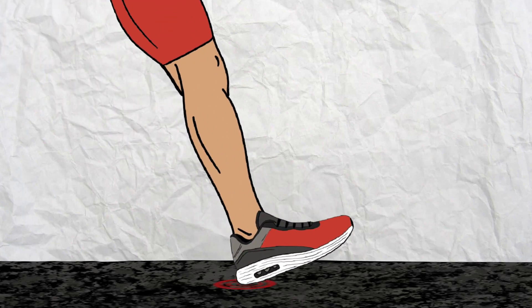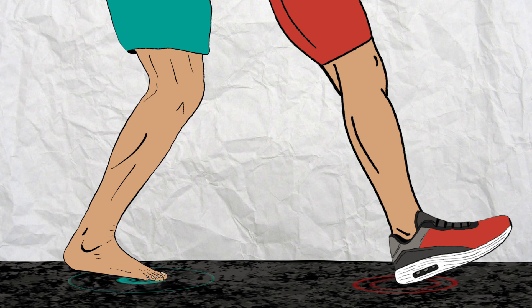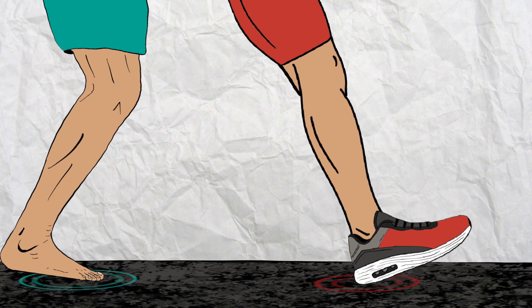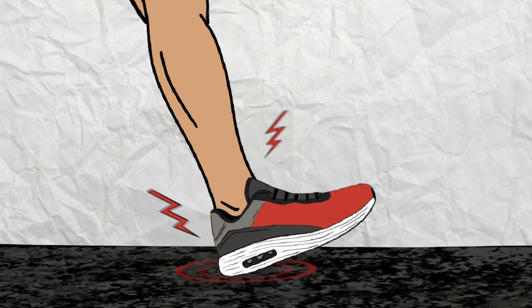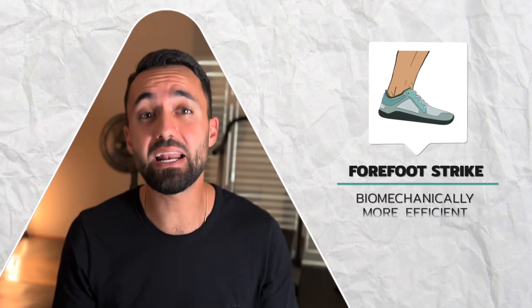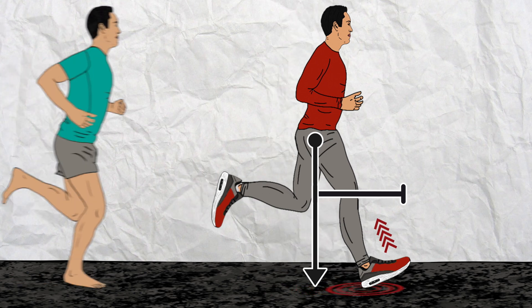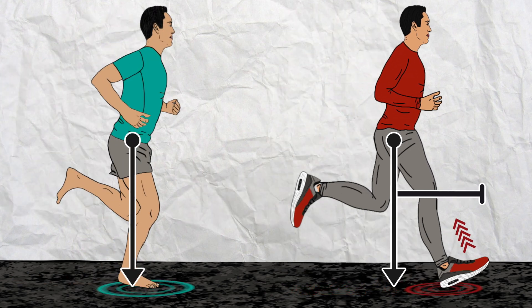Shod runners predominantly heel strike, but then change to a flatter, more forefoot strike when cushioned shoes are removed. This makes sense since it is too painful to land on your heels without a cushioned heel. This natural shift in foot striking pattern while wearing barefoot shoes is biomechanically more efficient, because instead of the foot colliding with the ground ahead of the body's center of mass and breaking forward momentum, the foot lands directly in line with the body center, thereby conserving forward momentum.